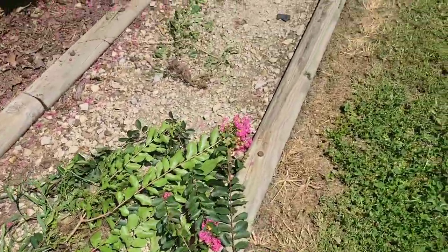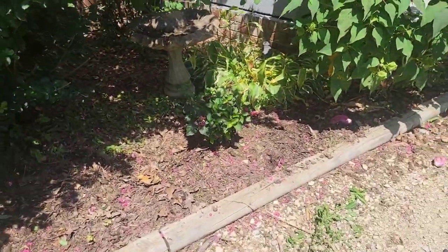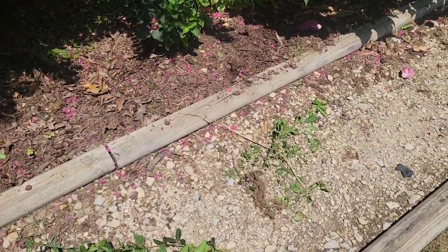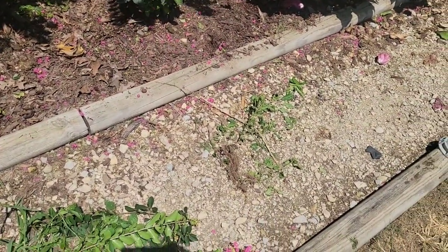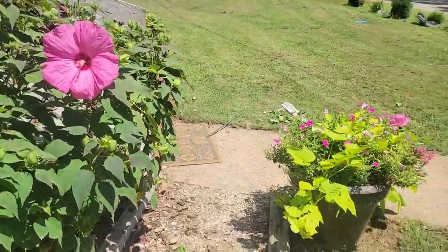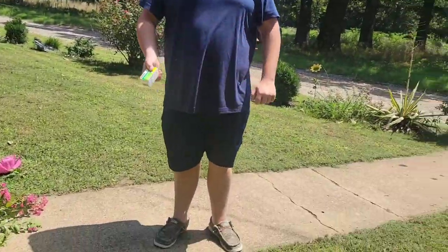This crepe myrtle was hanging a lot right here and it was shading out my new Pop Tart hydrangea, so I trimmed it. I also trimmed this one because he was hovering a lot in the walkway.